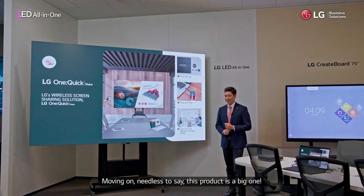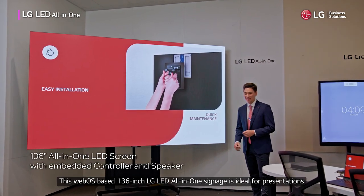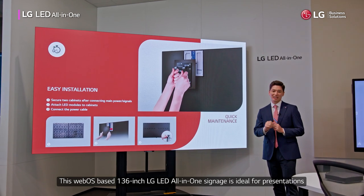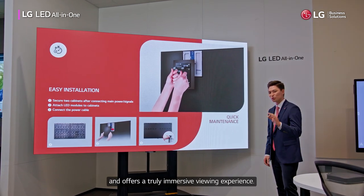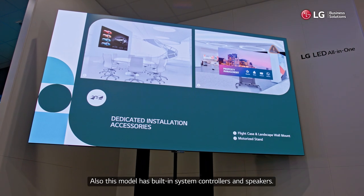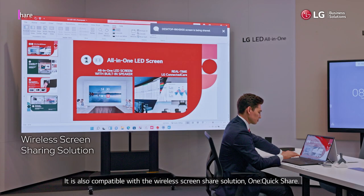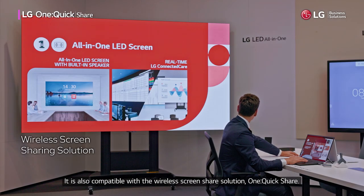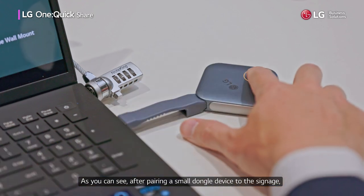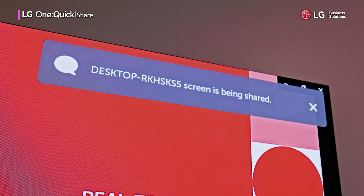Moving on — needless to say, this product is a big one. This webOS-based 136-inch LG LED all-in-one signage is ideal for presentations and offers a truly immersive viewing experience. This model has built-in system controllers and speakers, and is also compatible with the wireless screen share solution OneQuickShare. As you can see, after pairing a small dongle device to the signage, you can wirelessly share your laptop screen hassle-free.